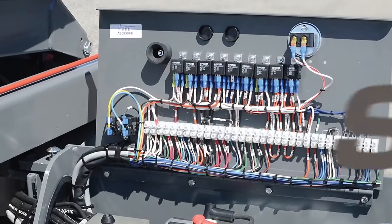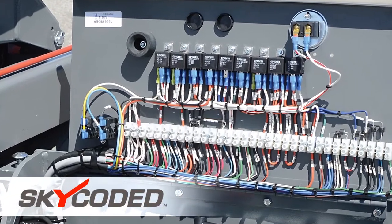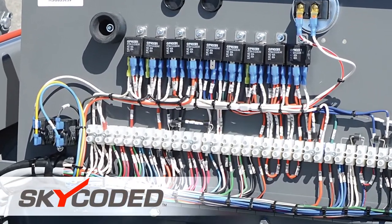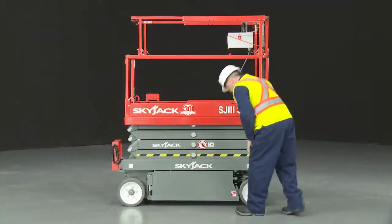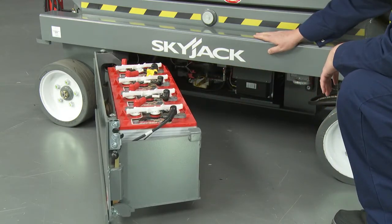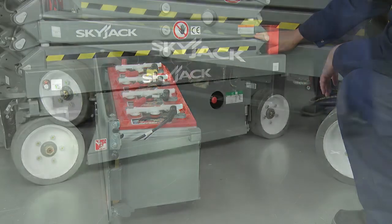The compact scissor range features SkyJax sky coated numbered and color coded wiring system for easy troubleshooting and easy maintenance. All components are located inside swing out compartments, making them readily accessible for routine maintenance — for example, when checking battery levels.